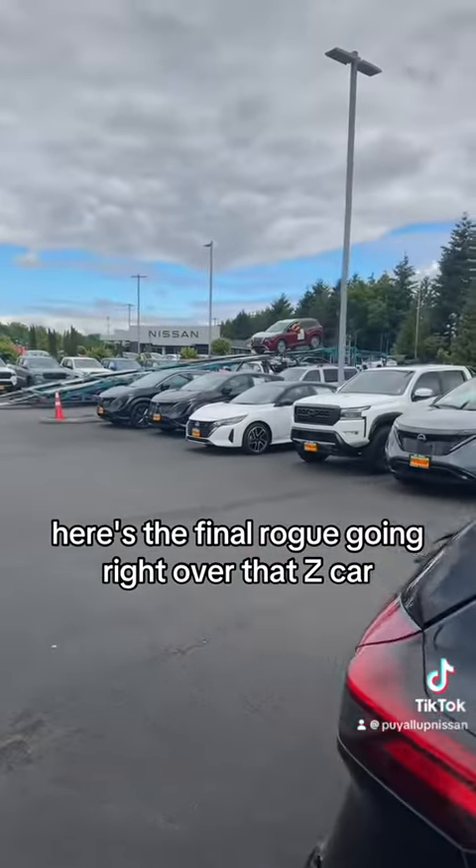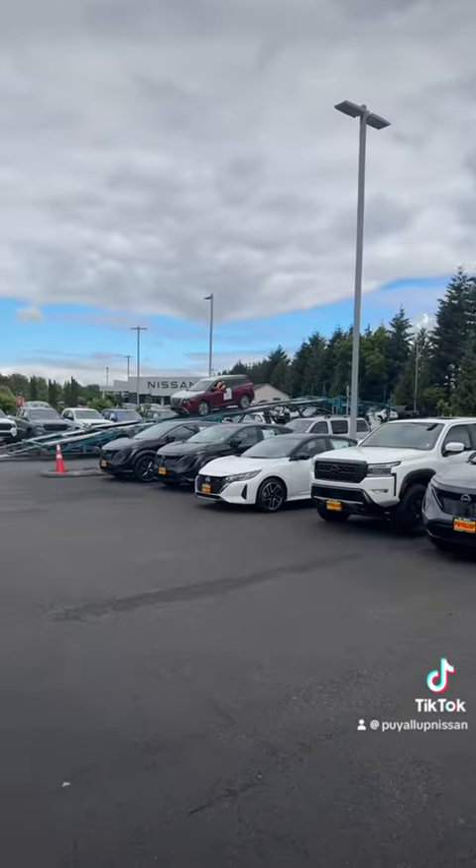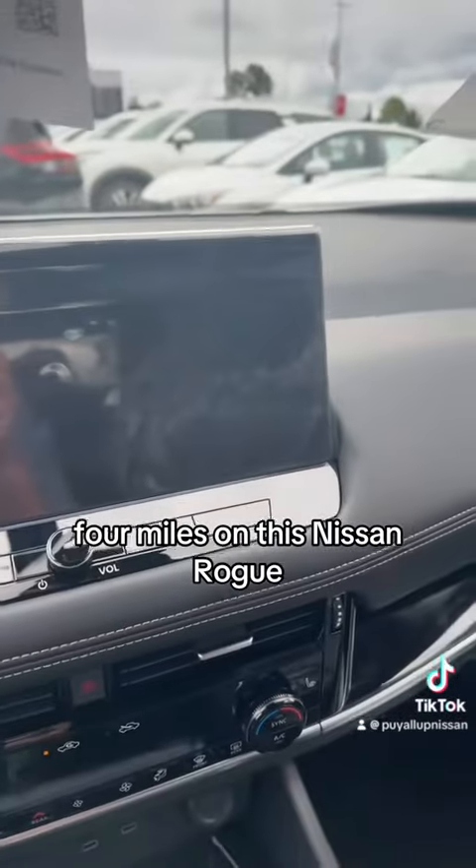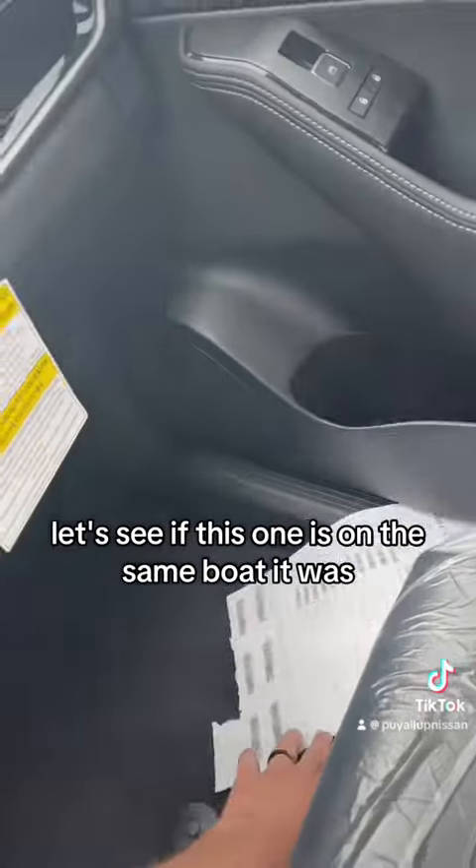Here's the final Rogue going right over that Z car. Four miles on this Nissan Rogue. Let's see if this one is on the same boat — it was. Still waiting for the Z to get off. It's kind of interesting how many parts are on these trucks.